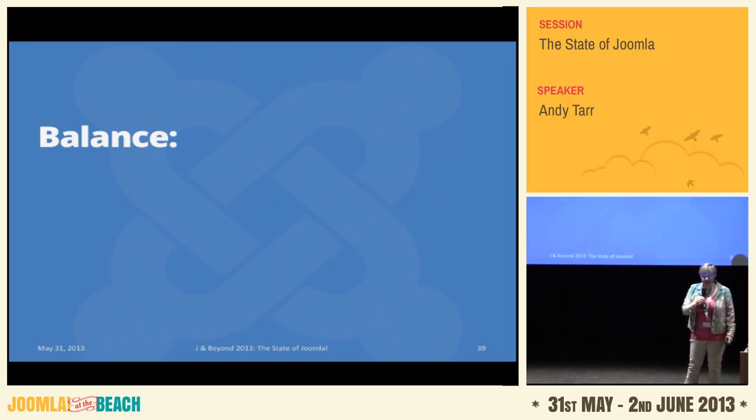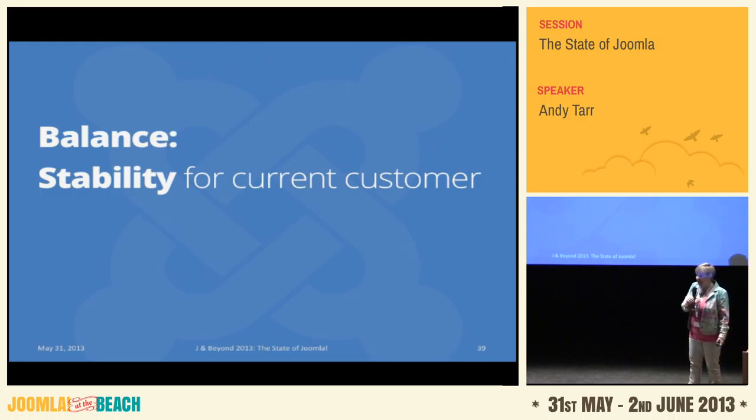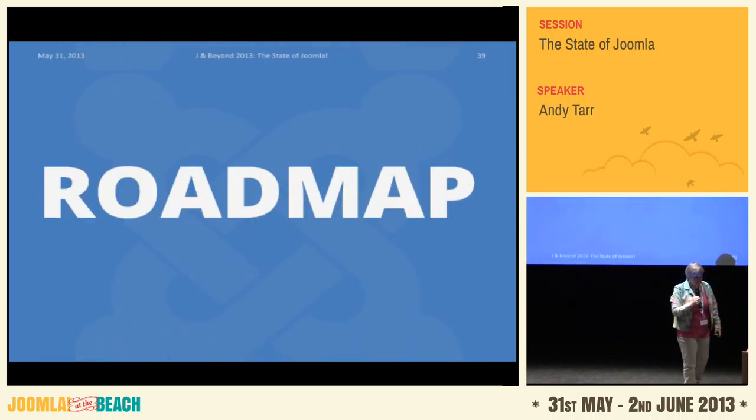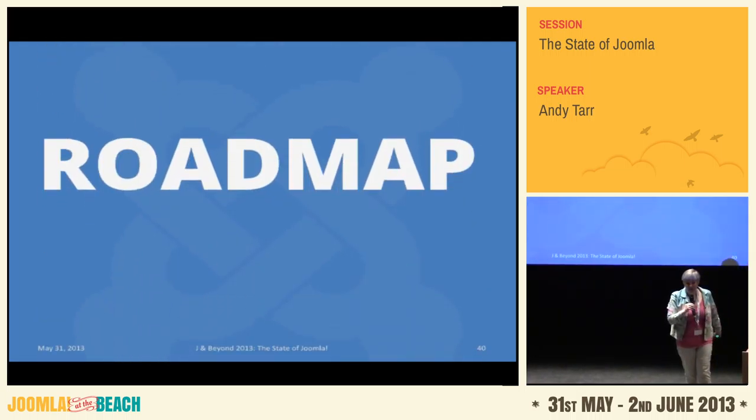We want to make sure we balance certain things. We need to keep stability for our existing customers and not pull the rug out from under them, as has happened at various times. But at the same time, to get new customers and keep existing ones happy, we want to keep current with what's actually going on in web development. We don't want to end up a little backwater where something worked three years ago and nobody will touch it.